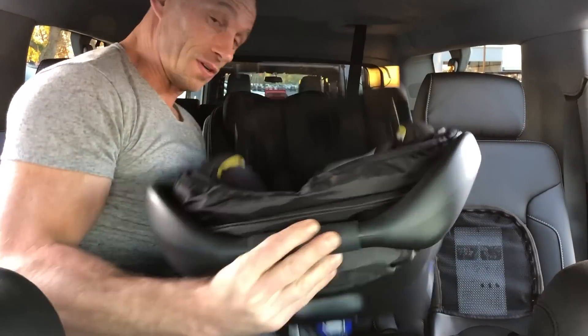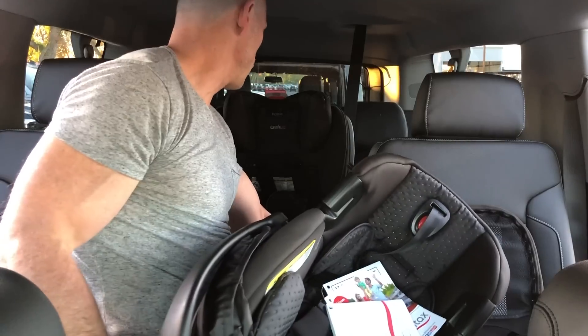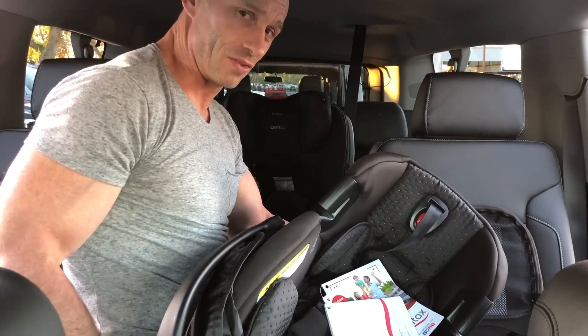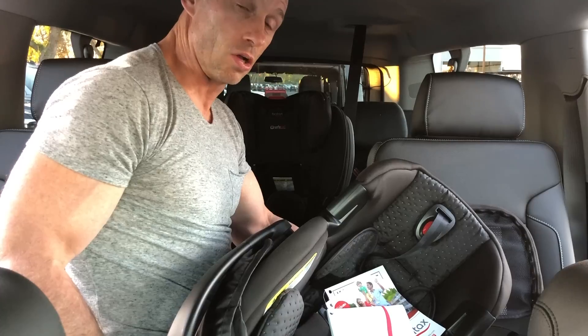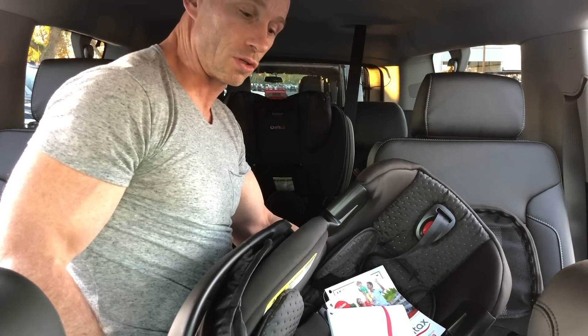Unfortunately, we are not able to put the infant seats behind these captain's chairs — the captain's chairs are static, they're not moving. So no go on the Suburban. The Escalade and GMC XL unfortunately are also a no go.